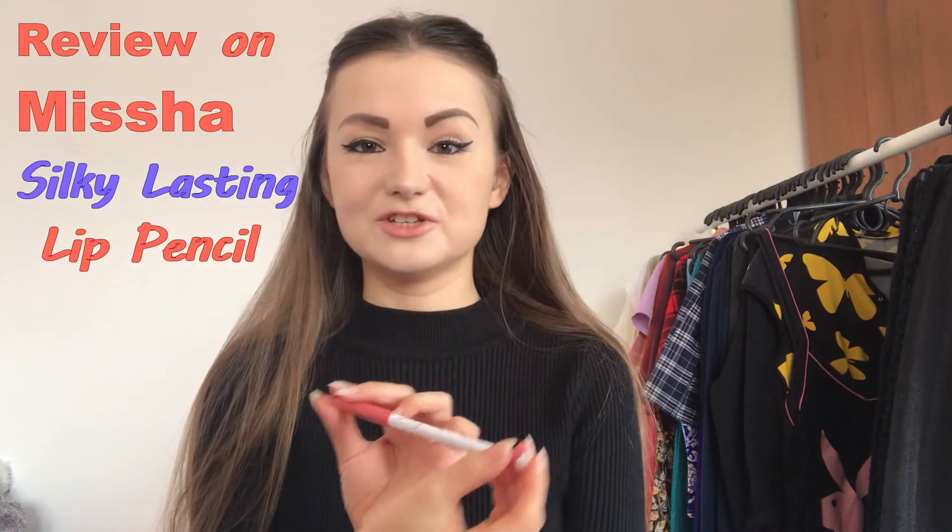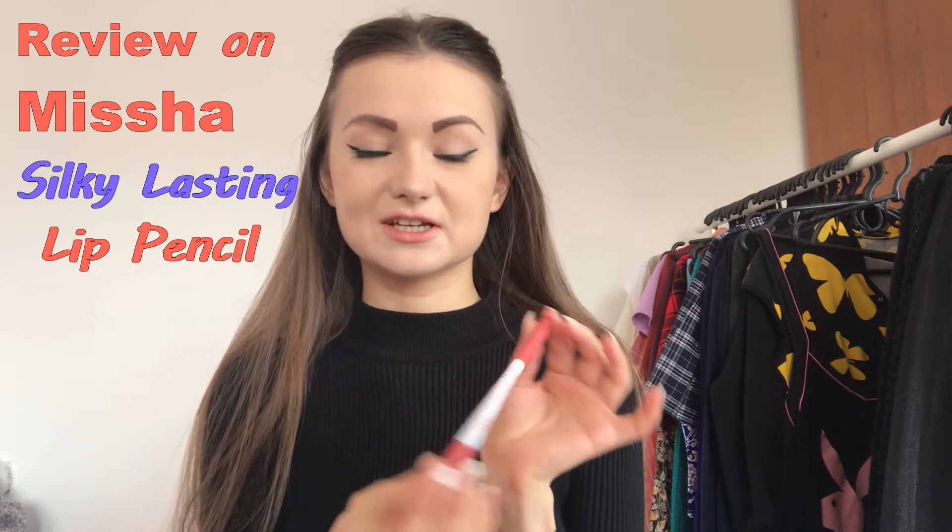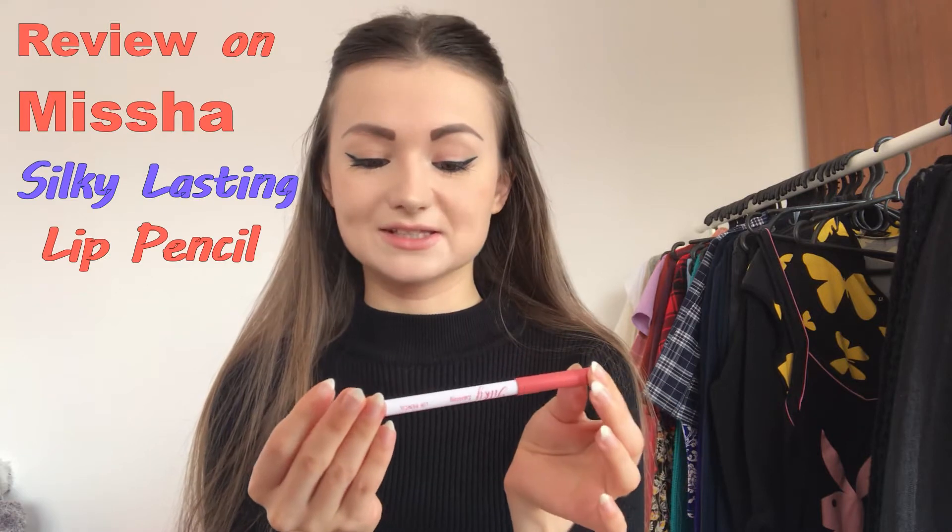Hey guys, it's me Lina again, welcome to my YouTube channel and thank you for checking my videos out. Today I would like to make a review of this nice pencil — it's a brand called Missha, a Korean brand, and the name of this pencil is Silky Lasting Lip Pencil.